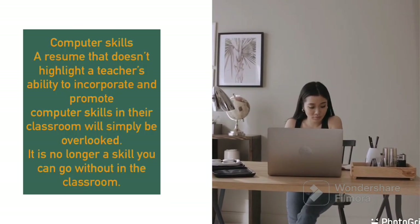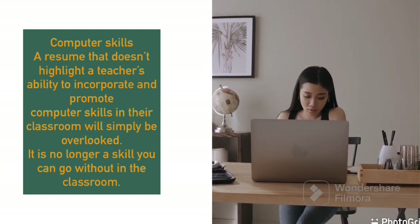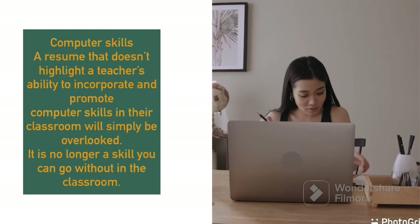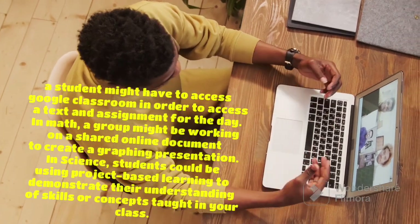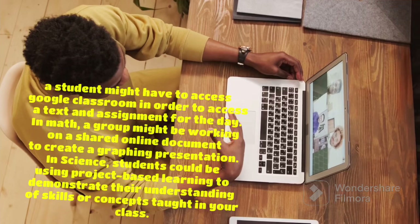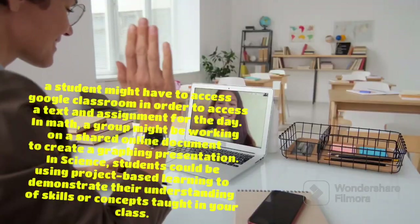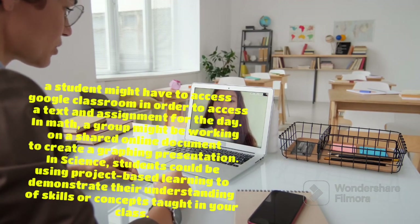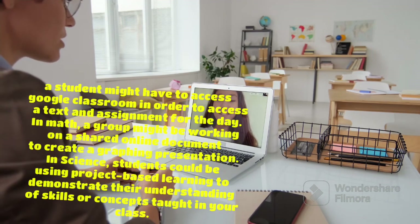The next skill is computer skills. Any resume that does not highlight computer skills will definitely be overlooked. In this technically savvy era, computer skills are very important. Teachers can interact with students online, interact with students one-on-one, need to send documents via email, send projects, and understand graphic presentations.